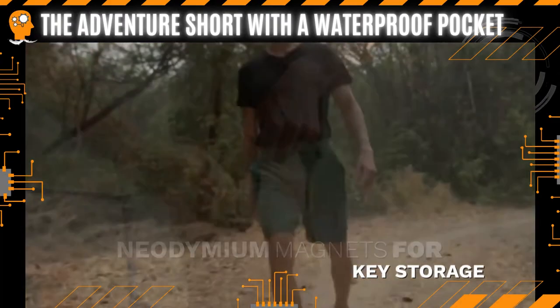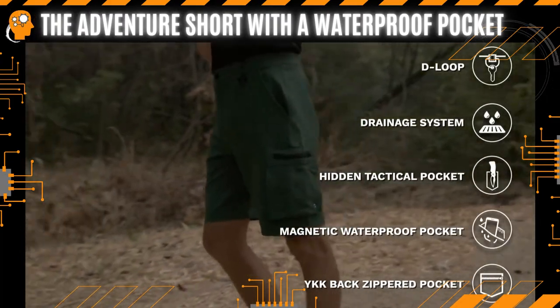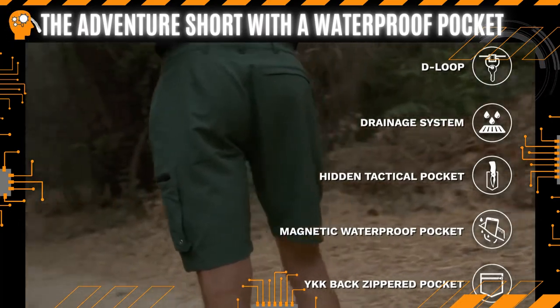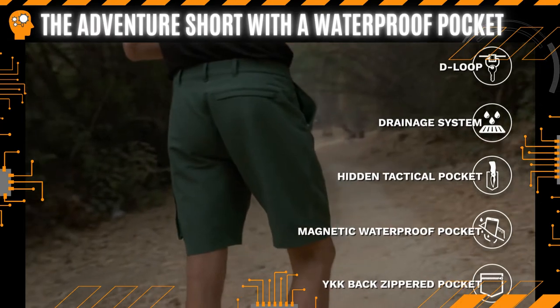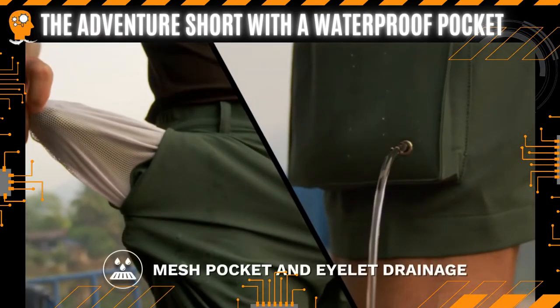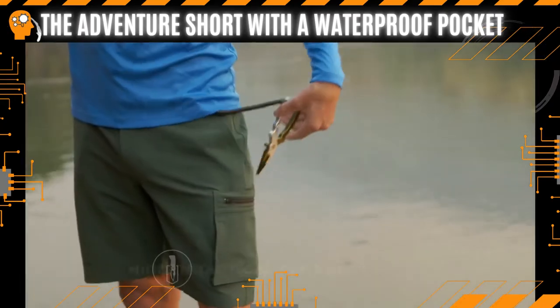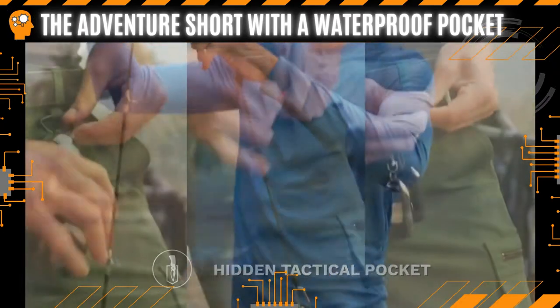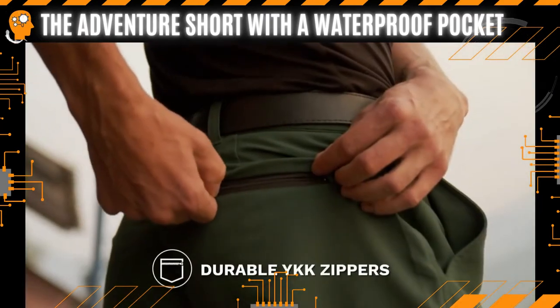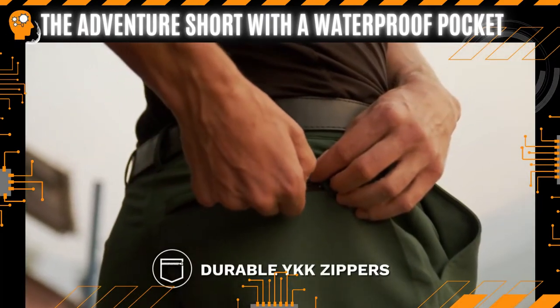Iron Tide Shorts will prepare you for all your adventures with its diverse set of features: five thoughtfully designed pockets to ensure your essentials are always accessible, a built-in drainage system to ensure water stays out, a hidden pocket to store tools, a detachable D-ring to clip everyday items, and durable YKK zippers throughout.